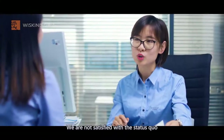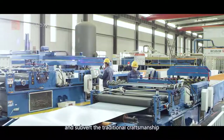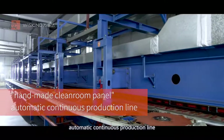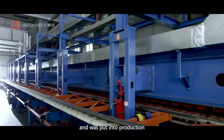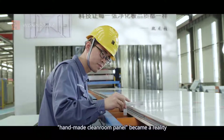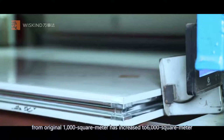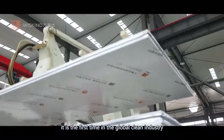We are not satisfied with the status quo. We decided to reshape the operation process and subvert the traditional craftsmanship. In 2016, we self-developed and built a handmade cleanroom panel automatic continuous production line with independent intellectual property rights and put it into production. The single day production capacity was increased from 1,000 square meters to 6,000 square meters — a first in the global clean industry.